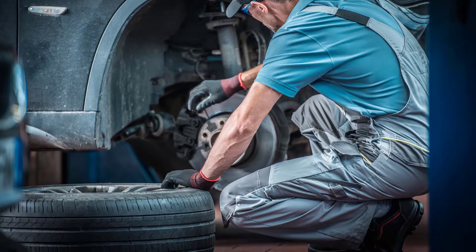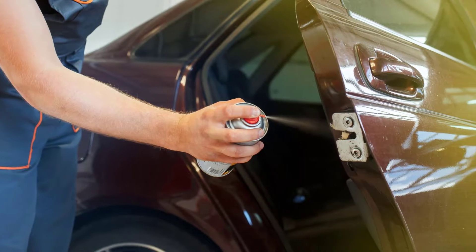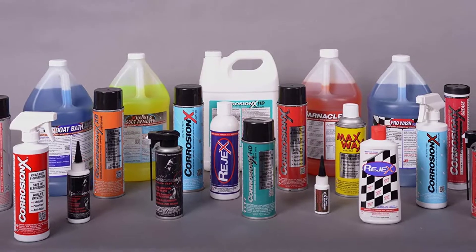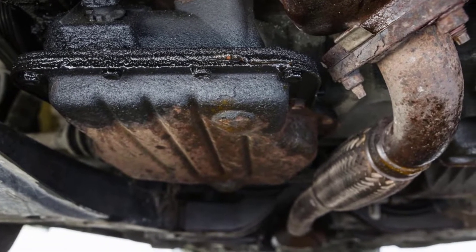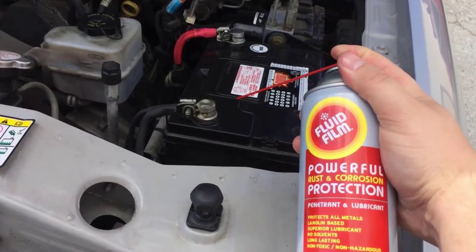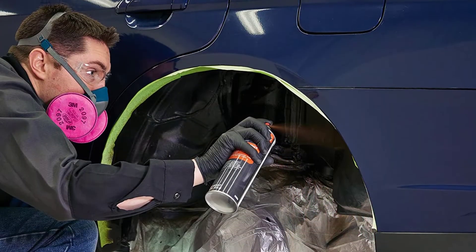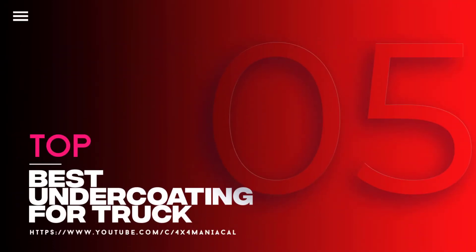Undercoating is not often thought of when automotive detailing and car care are discussed. It is more of a car care product than a detailing product, but it should be discussed more, especially given its potentially vehicle-saving features. Its main job is to protect against corrosion by creating a shield on the bottom of your vehicle. A harsh climate, bad weather, road grime, road treatment materials, and normal wear and tear can all take quite a toll on the undercarriage of a vehicle, breaking down components like the chassis, bodywork, and even the engine over time. In this video, we will discuss the top five best undercoating for trucks.